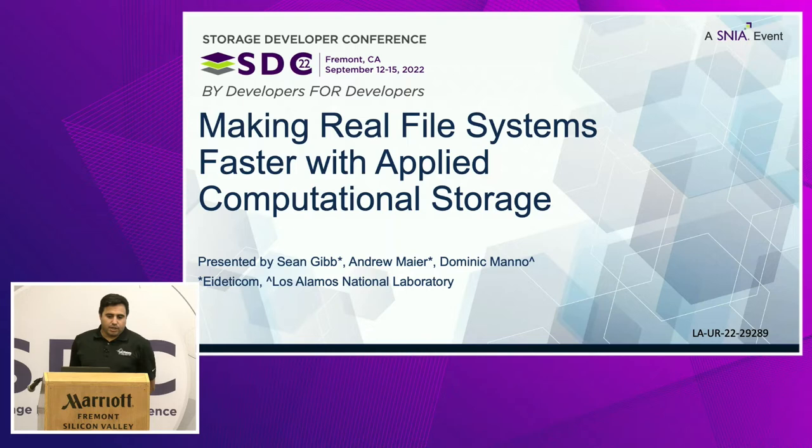Today we'll be talking about some applied computational storage — how we modified a file system to support simulation science using computational storage. This really represents our first foray into computational storage, and I think the results will speak for themselves — they're pretty impressive. But I think the real success was exploring this space deeply and understanding what our options were, and going forward how we want to implement computational storage at a site like Los Alamos.